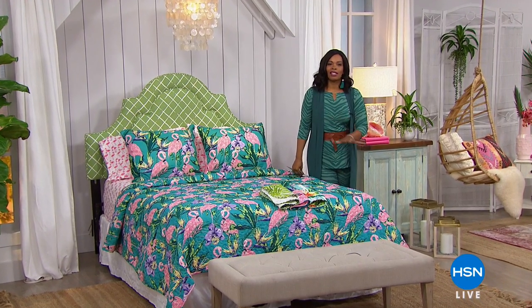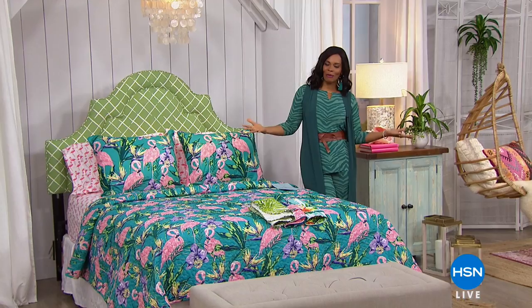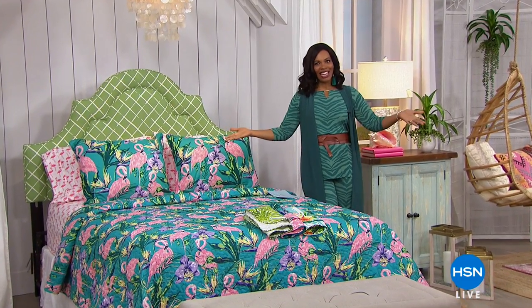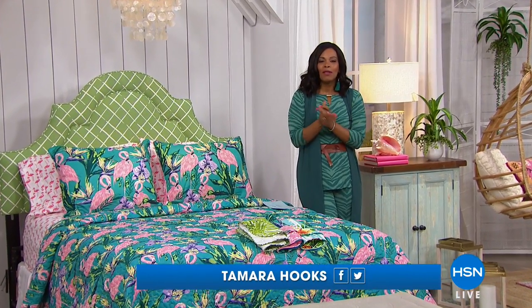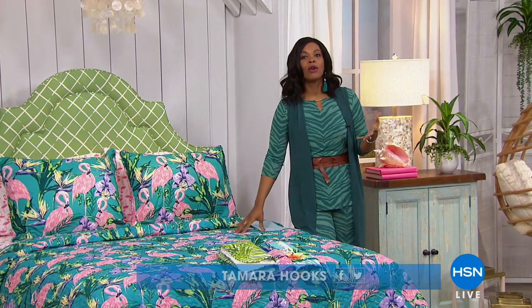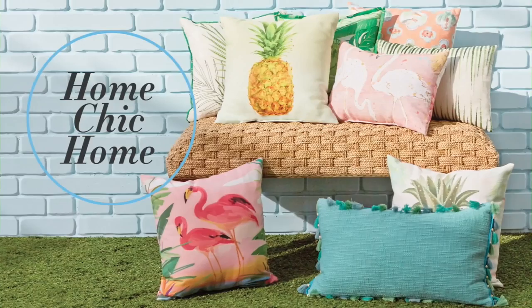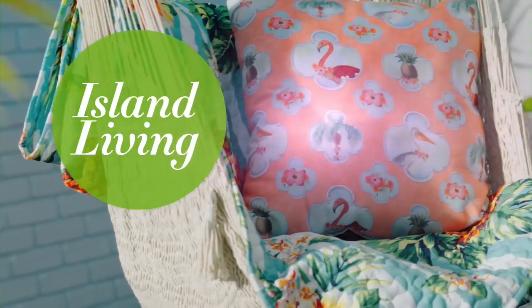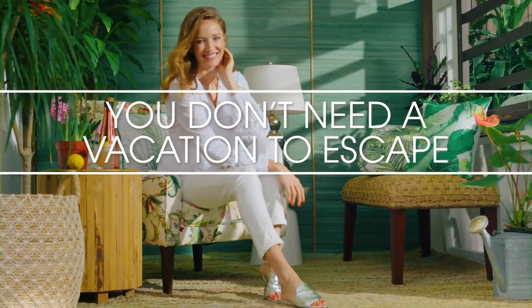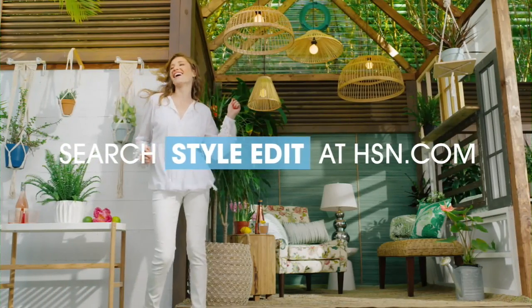The show is called Concierge Collection, but we're transporting you to the tropics in the first part of this hour. I'm Tamra Hooks, and I'm going to be helping you outfit your bedroom, guest bedroom, or any bedroom in your home in a tropical way. This is Home Chic Home Island Living — you don't have to go on vacation to experience it; you've got it right in your own home.